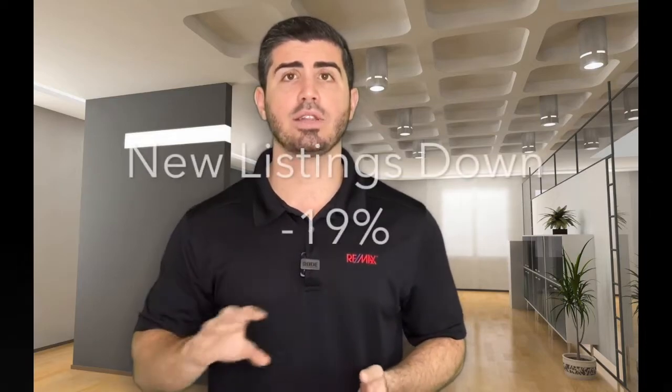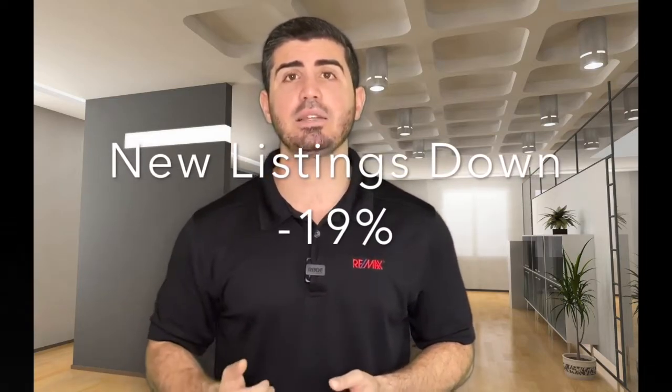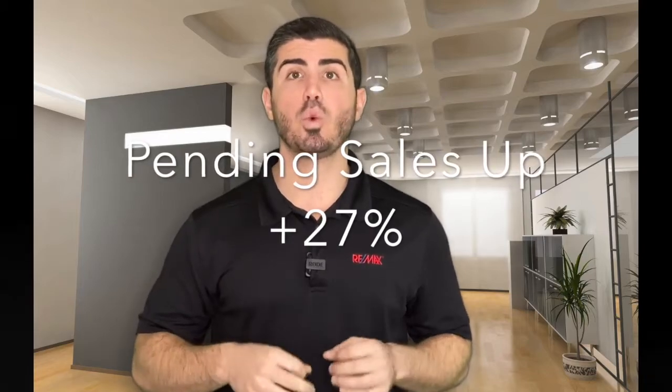The first stat we look at is the number of new listings coming onto the market. That is down, on average, about 19% across the board — so fewer homes hitting the market. At the same time, the number of homes coming off the market and going pending is up 27%. So fewer homes hitting the market, more homes coming off the market.